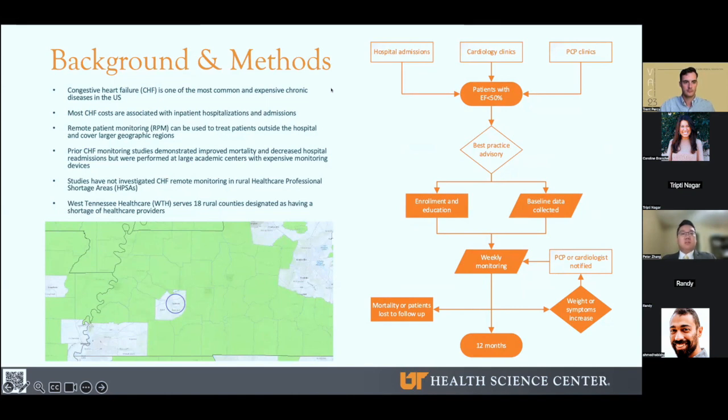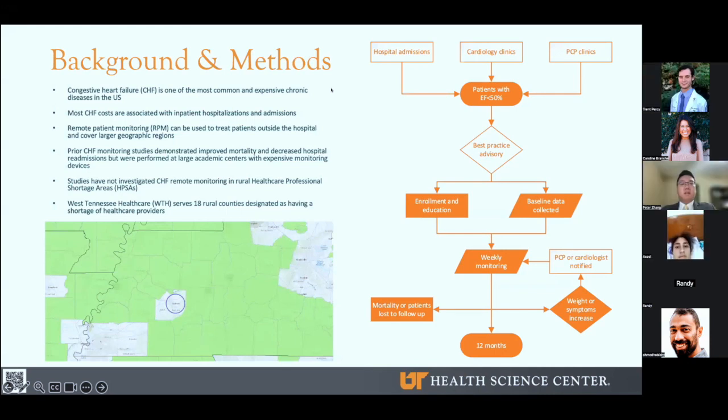However, most of these studies use expensive and often invasive devices such as implanted pulmonary artery pressure monitors. Because of the expenses and the expertise needed, some of these studies are largely performed at major academic institutions and urban settings that may be hard to implement in smaller community-based hospital systems with more limited resources.